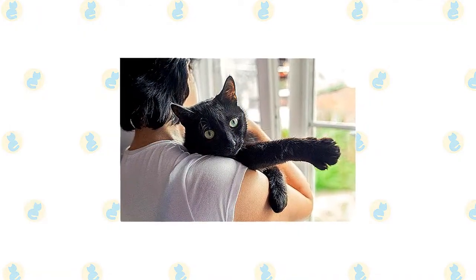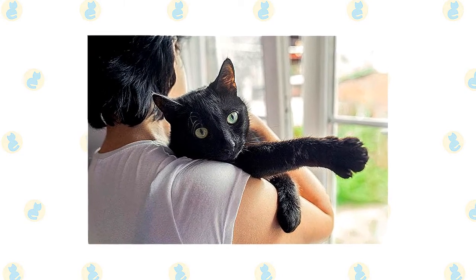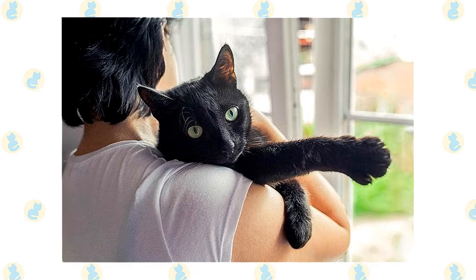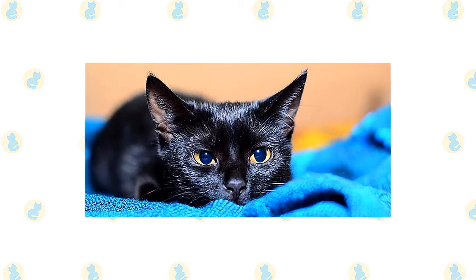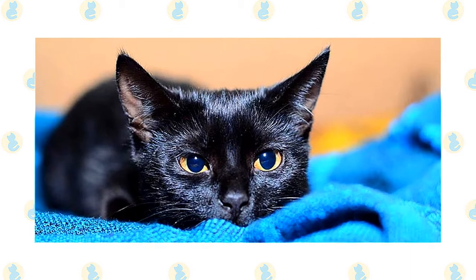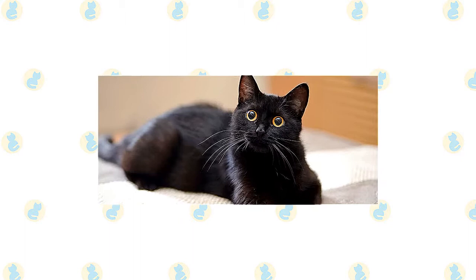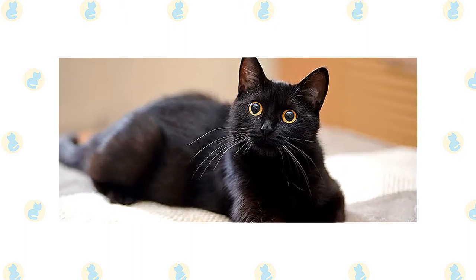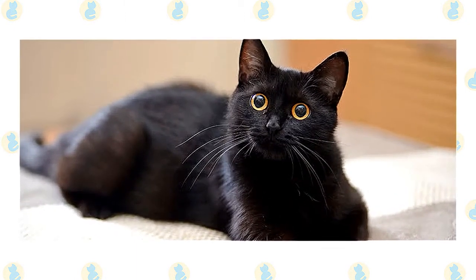The lively and affectionate Bombay loves people and is adaptable to many different environments and lifestyles. His calm nature makes him a good apartment dweller, and he is amenable to life with other pets, although he definitely wants to be the top cat. Expect to find a Bombay hogging the warmest spot in the house — including under the covers at bedtime. Most will converse with their people in a distinctive but not loud voice. Bombays are often good at playing fetch, and some have learned to walk on a leash. This is a smart cat who loves to play and will thrive with a family willing to teach him tricks, play games, and provide plenty of interactive toys.